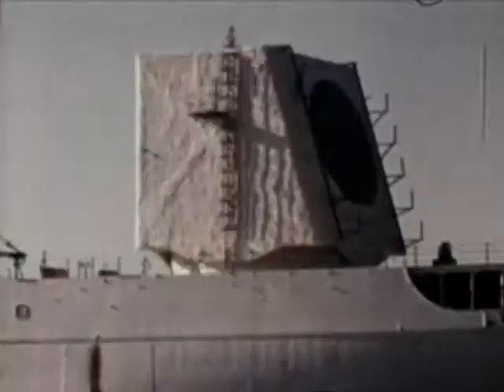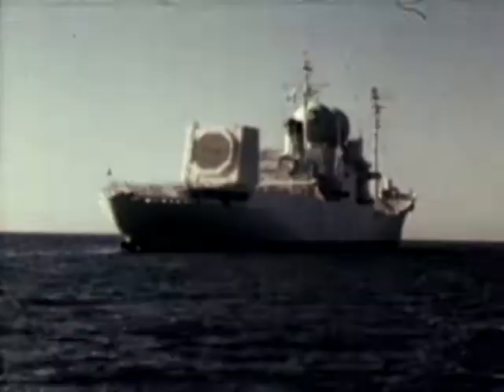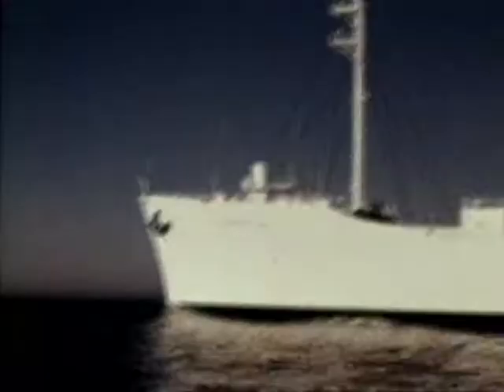Cobra Judy is the codename for a phased array radar system installed on the aft deck of the United States naval ship Observation Island. Cobra Judy will collect data on foreign strategic missile tests. The Observation Island was originally a merchant ship built in 1953, and was overhauled and modified for the Cobra Judy mission.